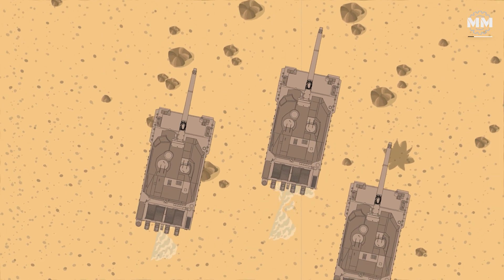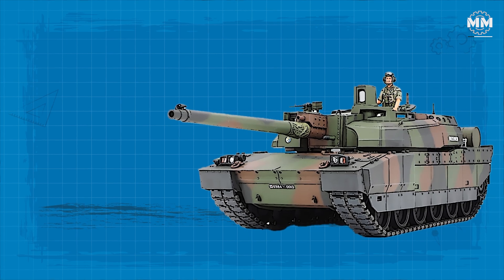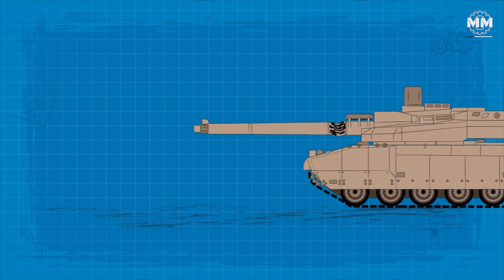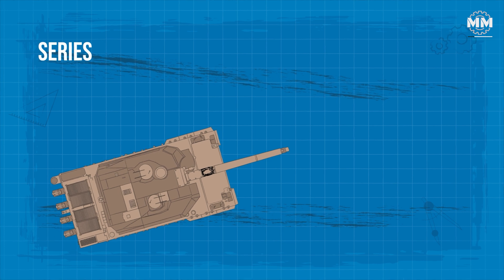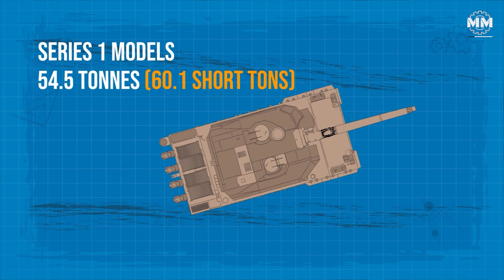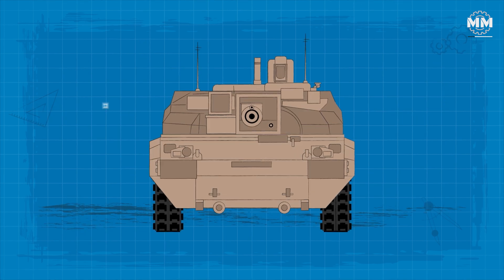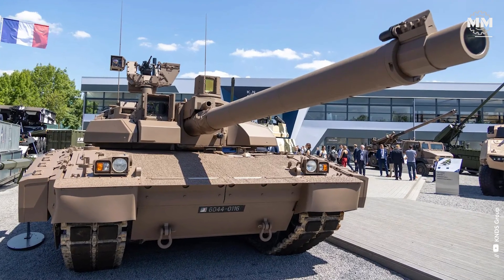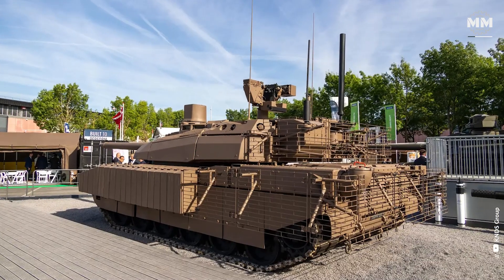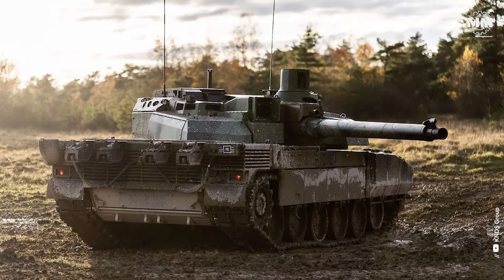These dimensions contribute to the Leclerc's agility and manoeuvrability on the battlefield, enabling it to navigate diverse terrains while maintaining a low profile. The Leclerc stands out as one of the lightest Western MBTs, with combat weight varying across versions. The initial Series 1 models weigh approximately 54.5 tonnes, while the Series 2 and Series 11 variants weigh around 56.3 and 57.4 tonnes respectively, due to added armour and upgraded systems. The latest Leclerc XLR has a combat weight of about 57 tonnes, accommodating modular armour, advanced electronics and improved battlefield connectivity.